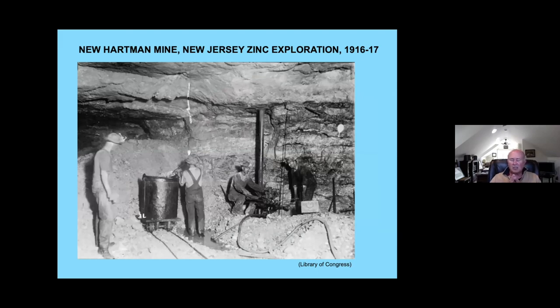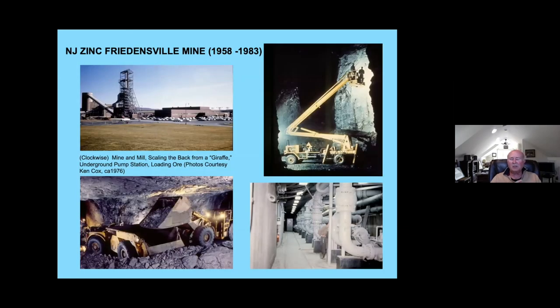New Jersey Zinc continued to do exploration on the property. Around the time of World War I, they were exploring underground at the New Hartman mine, the only one of the 19th century mines that was fully underground, seeing whether it might be profitable to reopen the mines. But actual mining didn't resume until after World War II. After the war, zinc prices became such that it made economic sense to take a look at reopening. Mine development started in the late 1940s, and the mine actually reopened in 1958.